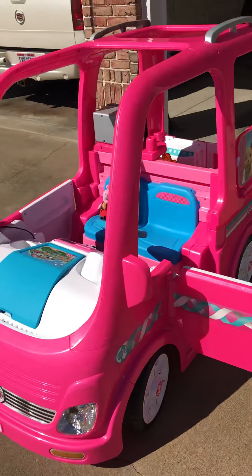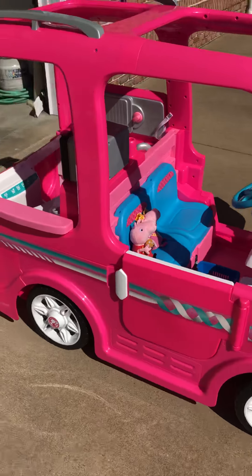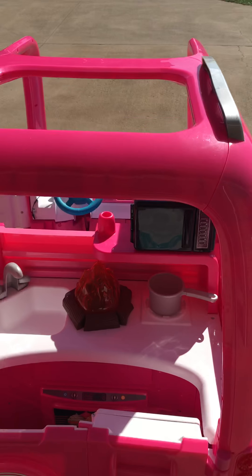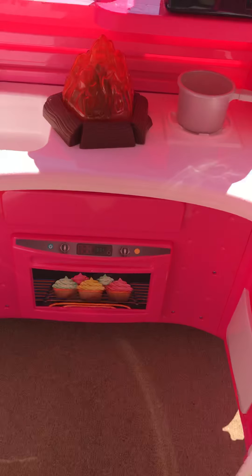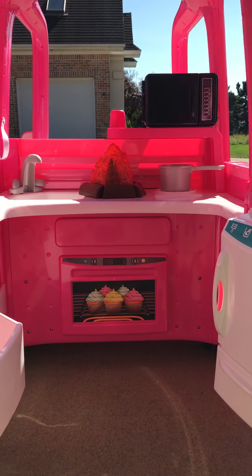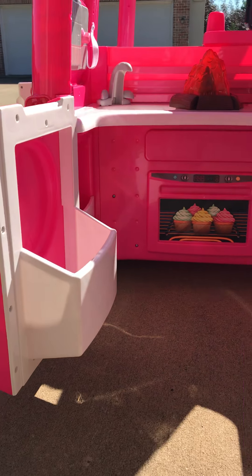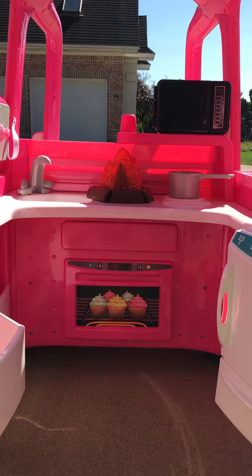It's a very, very nice car. She loves it. It has a little kitchen in the back, a campfire. It opens. We have a refrigerator, a microwave. There's the campfire. We have a sink. We have some cabinets and a cooking pot.